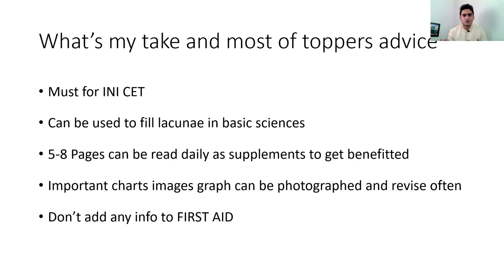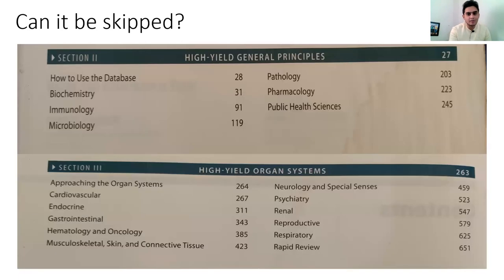There are a lot of important charts, tables, and images — you can take photos of them and revise them often. Also, my advice: don't add any notes to First Aid since it's already very high-yield and adding to it will only make it harder. Many students ask if they can skip First Aid — for NEET PG, this book is very beneficial, and my personal opinion is that you should read it at least in parts.